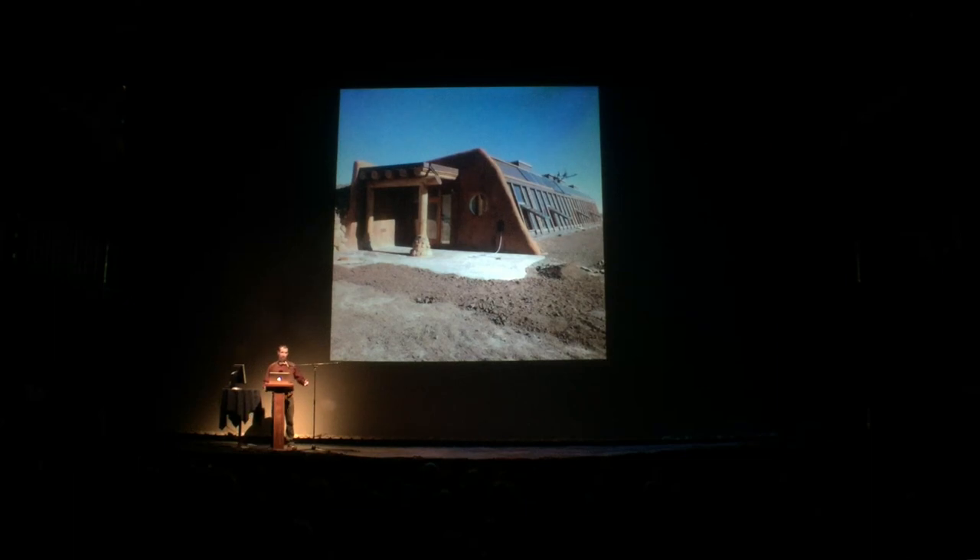Hi, my name is Ian and I'd like to tell you a story about my family's home, an Earthship.